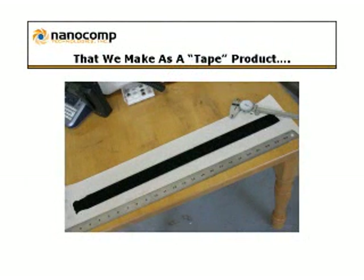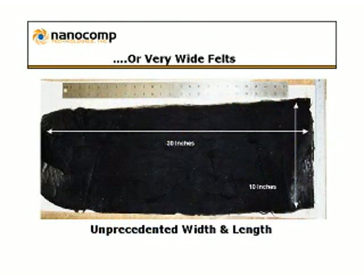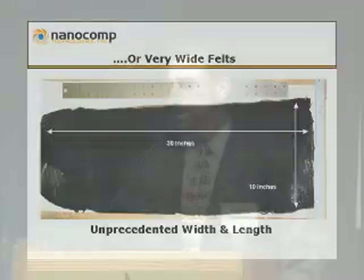These materials are what we're actually commercializing. We make them as essentially tapes in one format, and also as very wide felts — the largest nanomaterials available. This process is about to be scaled up this year to four-foot, ten-foot, and hundred-foot long lengths. There's an unprecedented amount of material here.